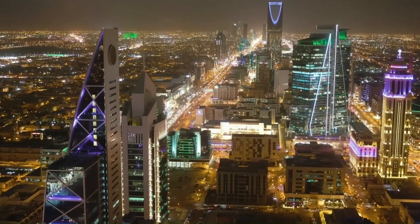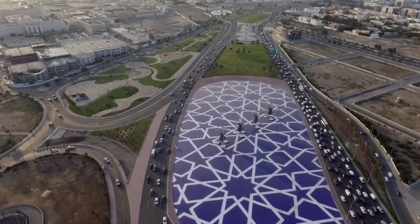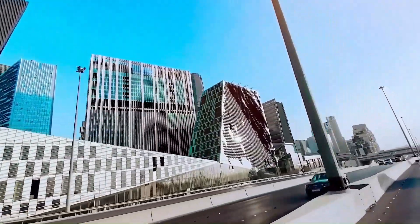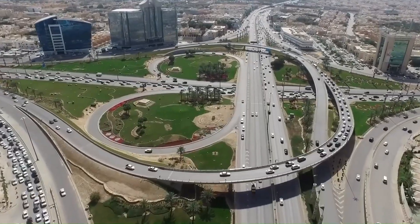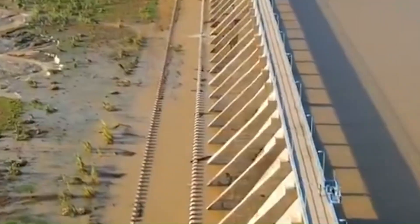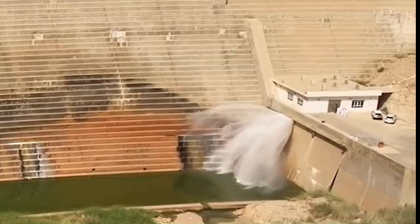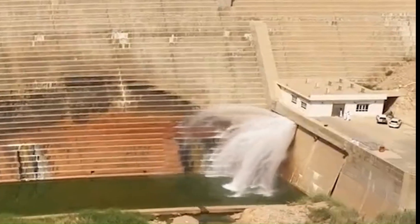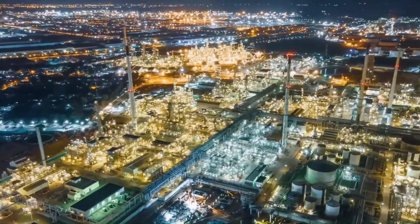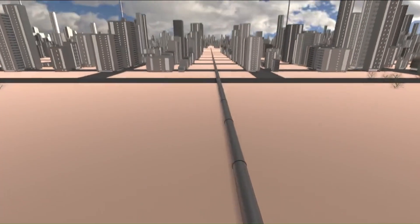For decades this seemed like an insurmountable problem. You can't build a modern nation, sustain a growing population, or develop major cities without reliable access to fresh water. And yet Saudi Arabia has done exactly that. Since 2021, the country has constructed 522 dams. These aren't massive hydroelectric structures like the Hoover Dam — they're smaller and more strategic, primarily serving to capture and store the limited rainfall and floodwaters that occasionally occur.